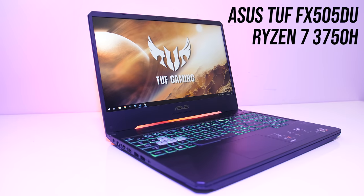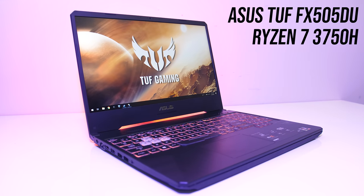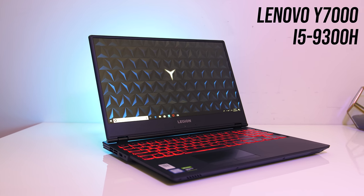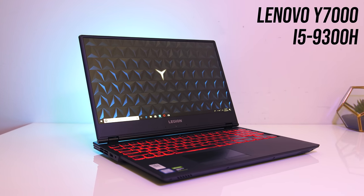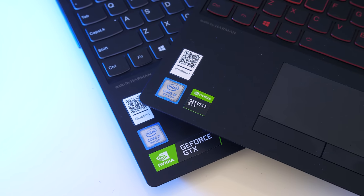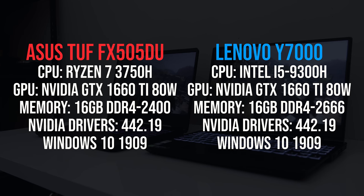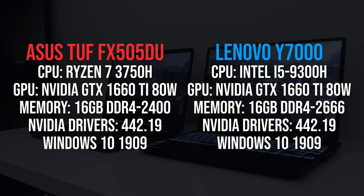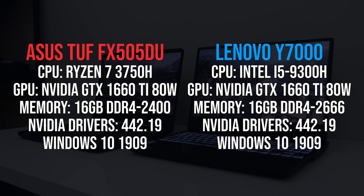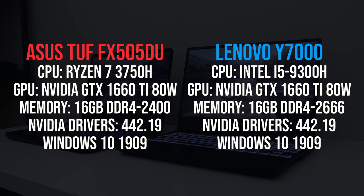The laptops tested are the ASUS TUF FX505DU for the Ryzen 7 3750H, and a Lenovo Y7000 for the Intel i5-9300H. Both laptops have Nvidia GTX 1660 Ti graphics with the same driver version and 16GB of memory in dual channel. We'll start with the games, then other applications such as rendering, video editing, thermals, power draw, and clock speeds afterwards.